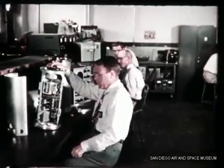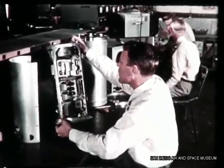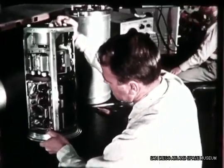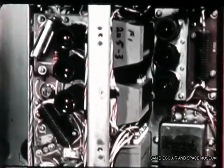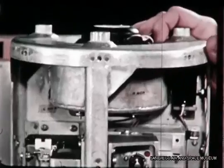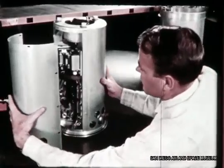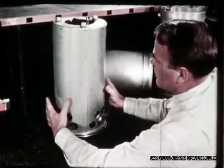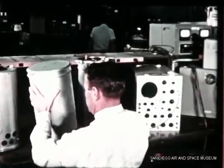Another completed part of the missile-borne system is this Azusa-type tracking transponder. One of these transponders will be carried in each of the Series A test missiles, receiving, amplifying, and retransmitting a modulated radio-microwave signal from a ground station. The missile will be tracked by comparing the phase shift between the ground signal as transmitted and as received. The transponder is cooled by built-in blowers circulating inert gas between the inner casing of the unit and the outer casing or canister surrounding it.